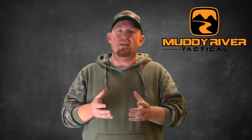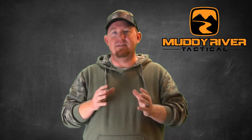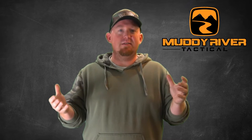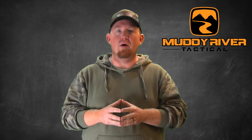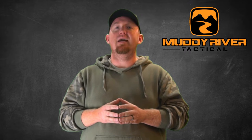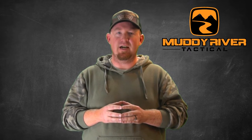Here at Muddy River Tactical we make both leather and Kydex holsters, so we can give you a zero-bias opinion of both and tell you what's good and what's bad about each. We have no reason to lie to you — we can sell you either one you want, but there are definite pluses and minuses to each. Today we're going to break down the advantages and disadvantages of leather vs. Kydex holsters.